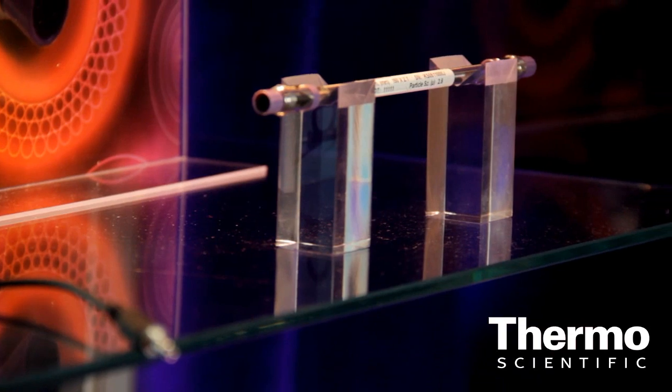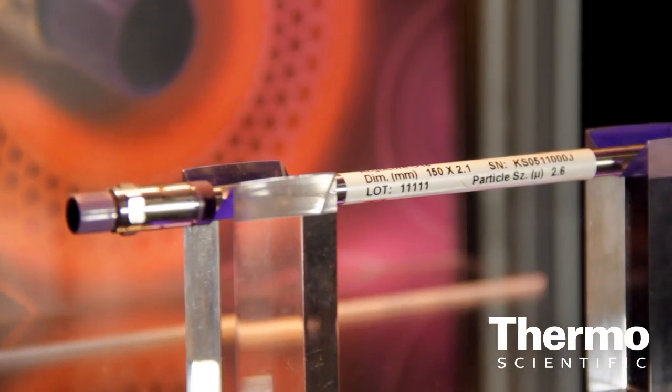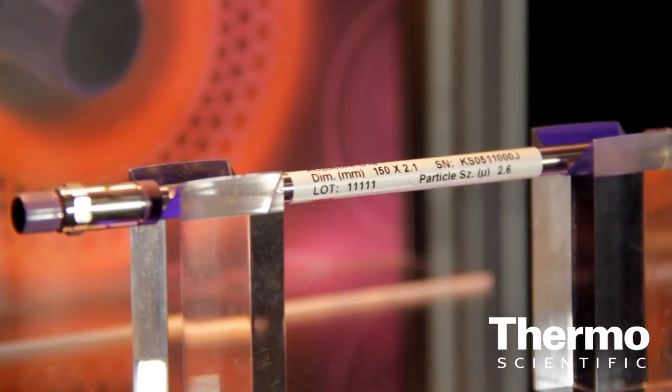We released the AccuCore range about one year ago now and it's proven to be very successful. But I'm delighted to say that this year we've just released a new additional phase in the range, which is a C8 phase. The C8 phase has been designed to be less retentive than a standard C18 phase, making it particularly useful for the analysis of more hydrophobic compounds such as steroids.